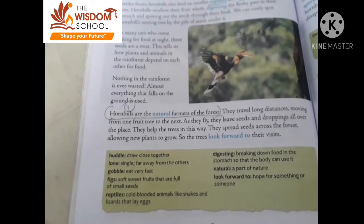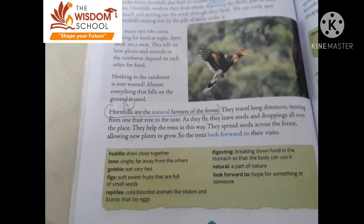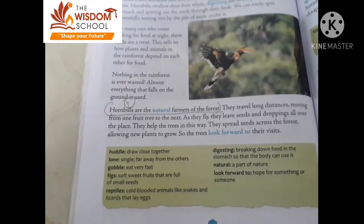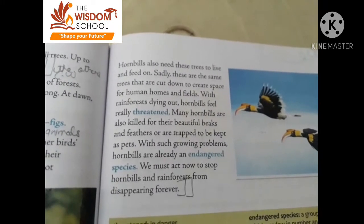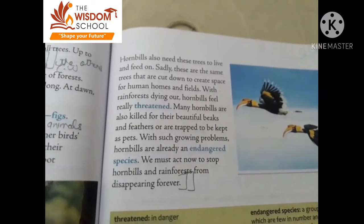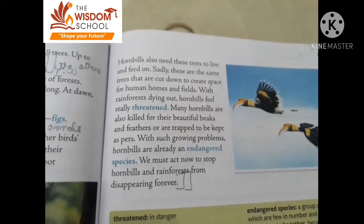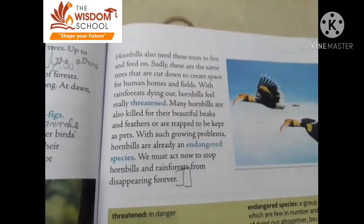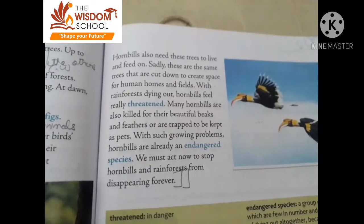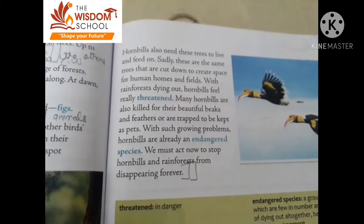The hornbill is natural farmers in the forest. How? After eating their food, they spread the waste seeds across the forest, helping other animals and birds and allowing new plants to grow. But now the hornbill species is in danger. Why? Because hunters take their feathers. And because of their disappearance, the whole environment is affected, since they are natural farmers of the forest.